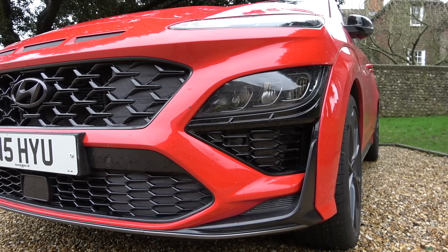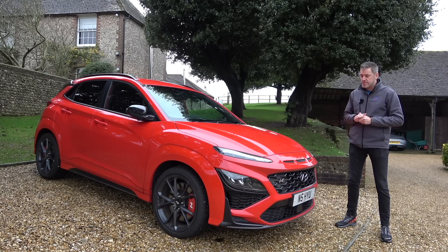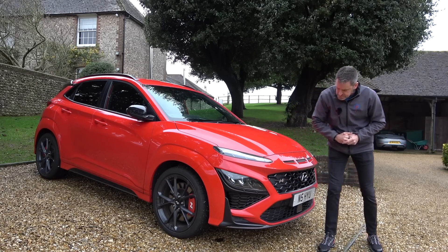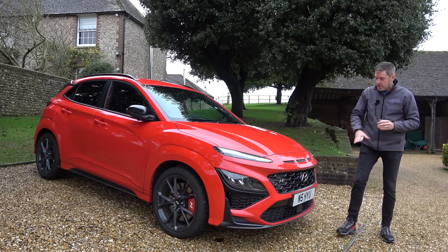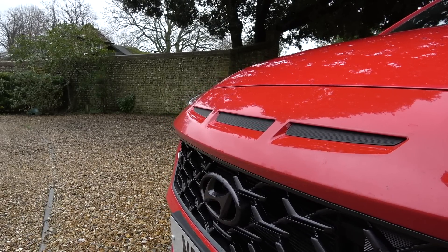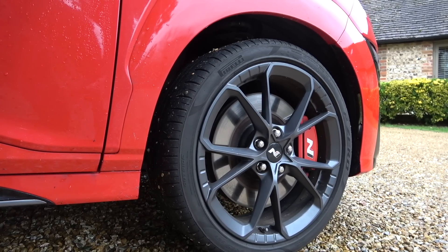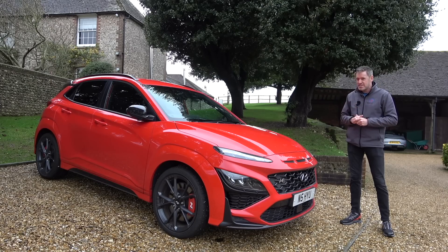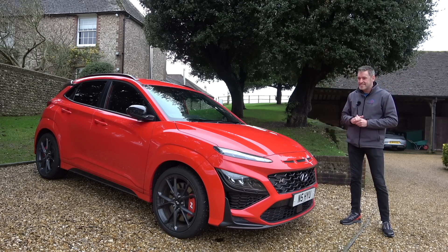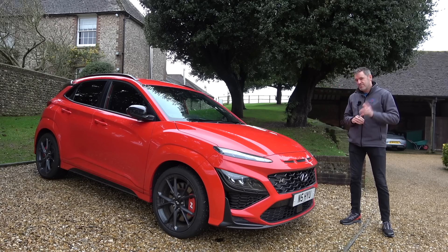Styling-wise, I'm not sold on the front end of this car. I've never really got the Kona — it just feels a bit incongruous to me. I'm not a big fan of this top light bar; that's mainly daytime running lights, with headlamps at the bottom. The N version gets these three little nostrils here — they might be fake, but they look quite cool. The rear end though I really like. Technically this is a compact SUV, but I really struggle calling it that — to me it's more like a jacked-up hot hatch.